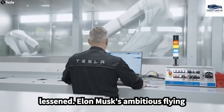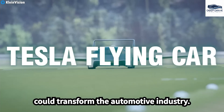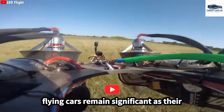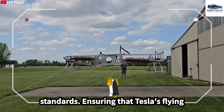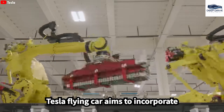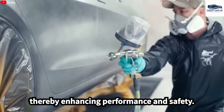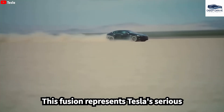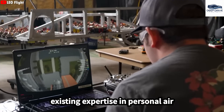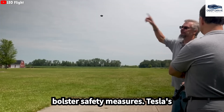Elon Musk's ambitious flying car project has generated significant buzz, with speculation surrounding a price point below $10,000. This innovation could transform the automotive industry, yet concerns about safety and regulatory compliance persist. The Tesla flying car aims to incorporate tried-and-true technologies from existing models like the Roadster and Model S, thereby enhancing performance and safety. Collaboration with LEO Flight Corporation indicates Tesla is leveraging existing expertise in personal air mobility to refine its flying car prototype, potentially expediting the development process and bolstering safety measures.